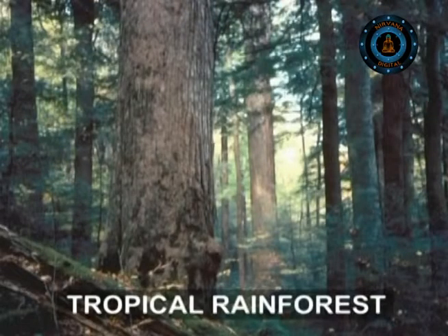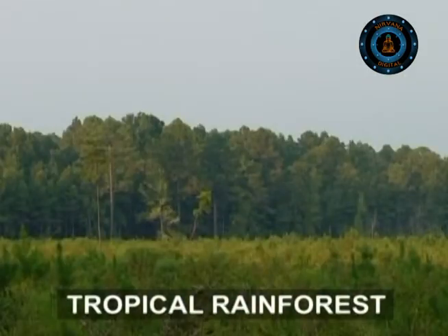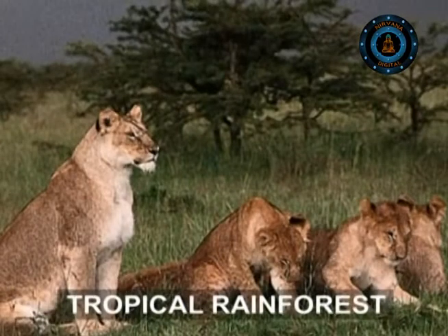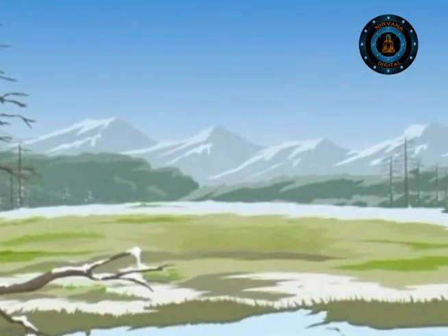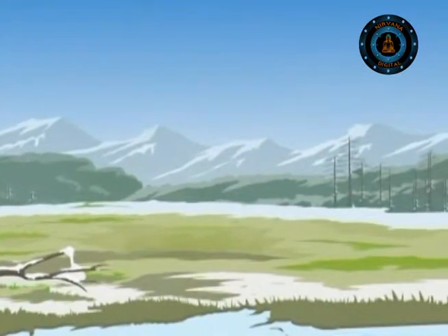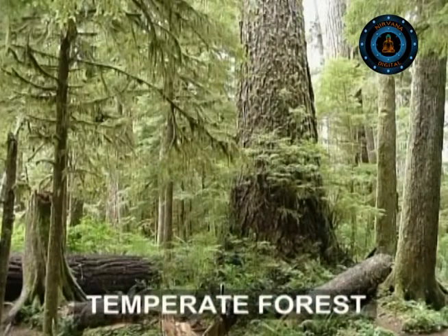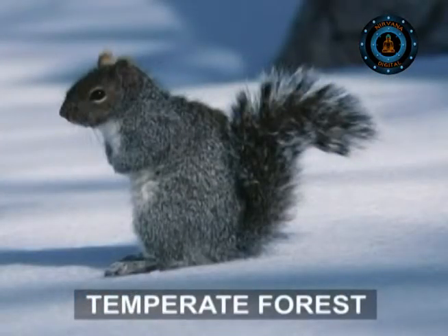In tropical rainforests, however, there is no winter. Animals can feed and breed throughout the year. Unlike tropical rainforests, temperate forests are bare in winter and there is no food for animals. To survive in a temperate forest, animals have to change their way of life with the seasons.